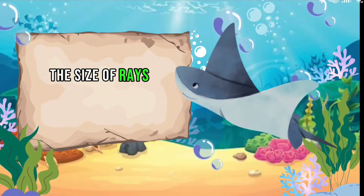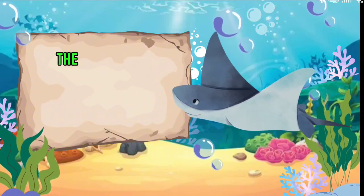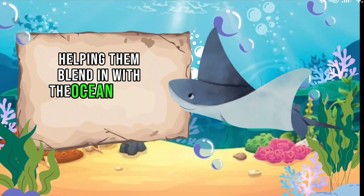The size of rays ranges from small species with wingspans of a few feet to larger species with wingspans exceeding 20 feet. The color of rays also varies among species — some are brown or gray, helping them blend in with the ocean floor.